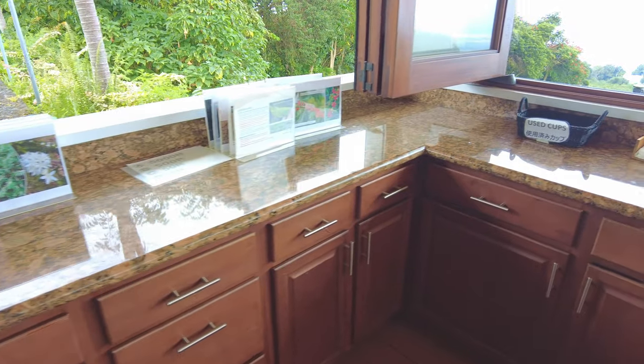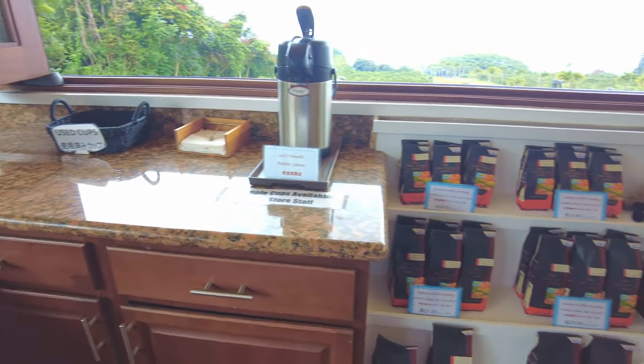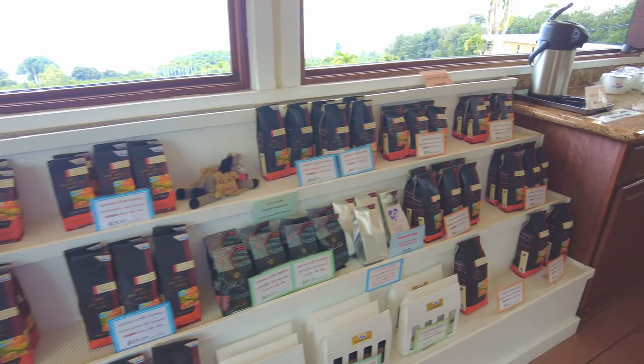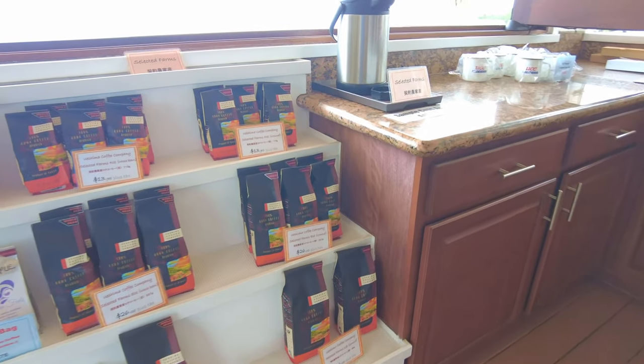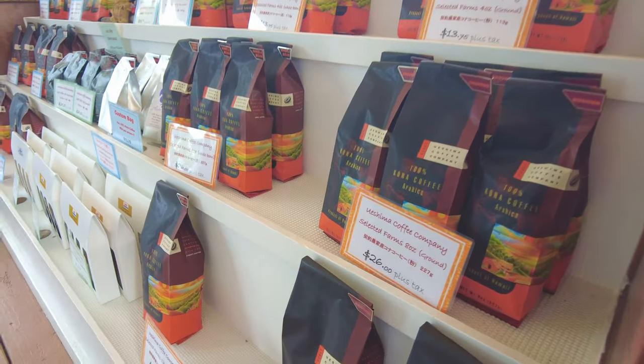UCC Ueshima Coffee Company is one of the largest coffee companies in Japan. UCC Coffee Shop offers a variety of 100% Kona coffee, such as shade-grown coffee and island select — they are world-class, high-quality coffees.